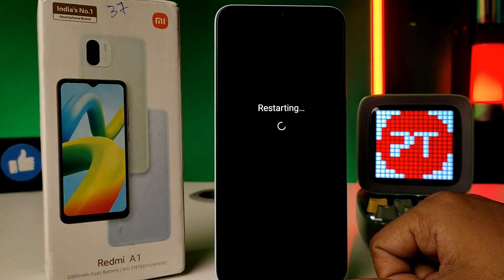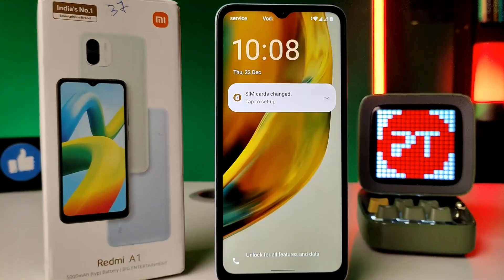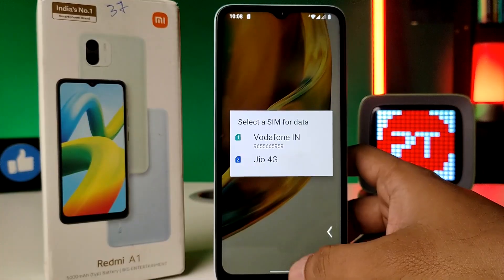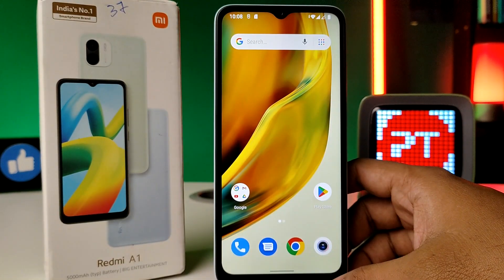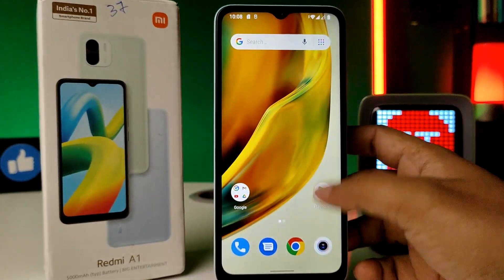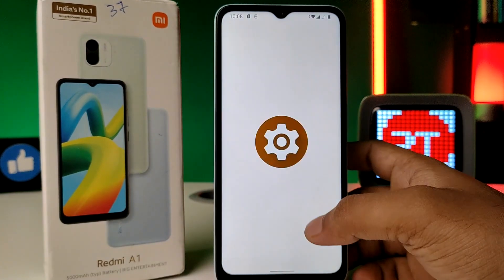The update is now being installed on your phone and has completed. You can see the Android system is showing 'Finishing system update.' You can verify the update by checking in the Settings.